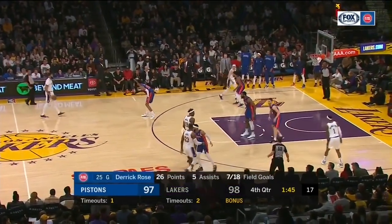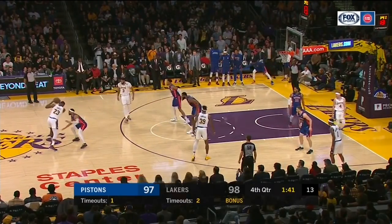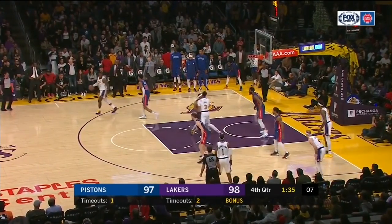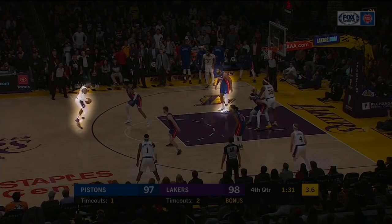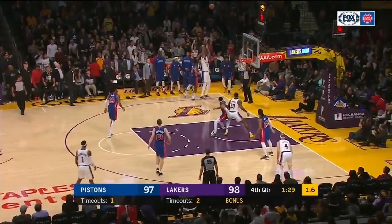Another example against the Pistons late — he gets this ball screen, gets a switch, clears out the floor, and spaces players where he wants them. Anthony Davis goes to the ball-side corner, Dwight stays in the opposite short corner. LeBron looks like he's going to shoot the three. As he steps back, he notices Drummond is sagging off Anthony Davis. He actually looks like he's going to pull up for a three with a late shot clock, then fires a quick pass for a corner three, catching Drummond sleeping.